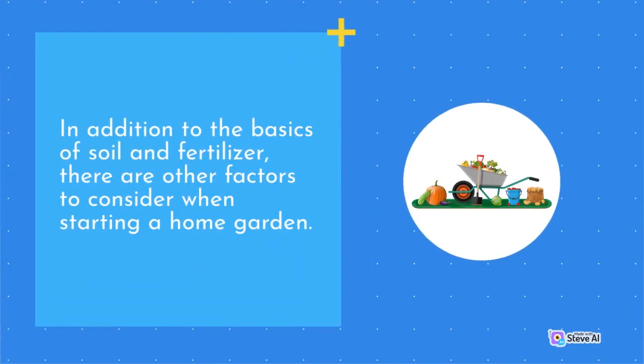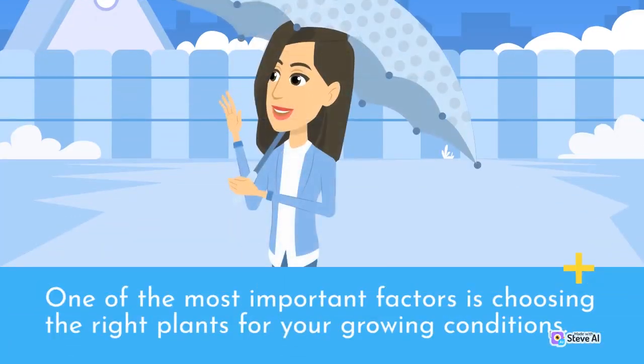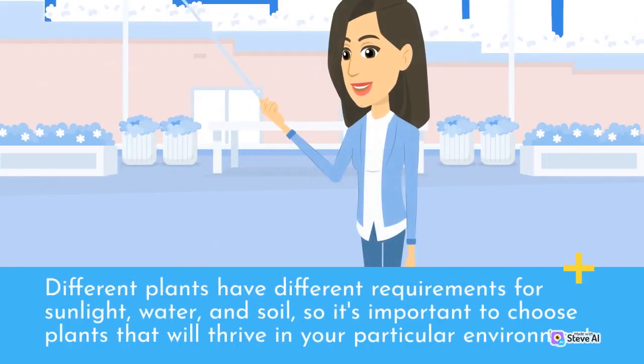In addition to the basics of soil and fertilizer, there are other factors to consider when starting a home garden. One of the most important factors is choosing the right plants for your growing conditions. Different plants have different requirements for sunlight, water, and soil, so it's important to choose plants that will thrive in your particular environment.